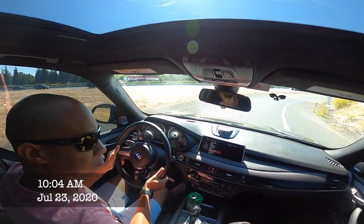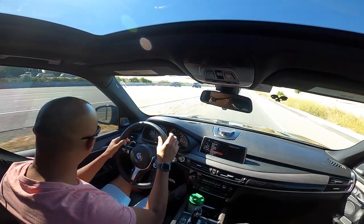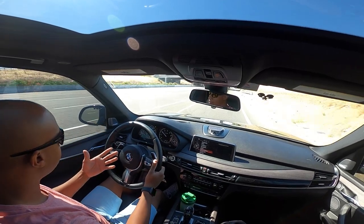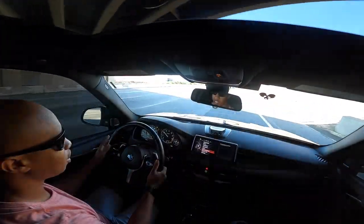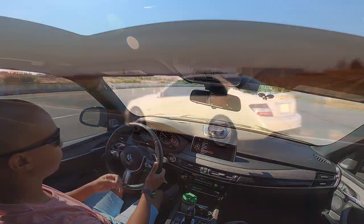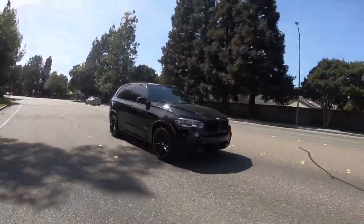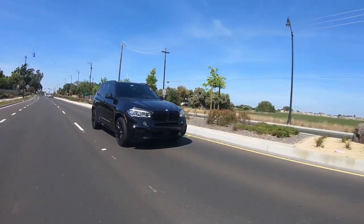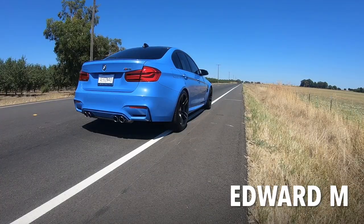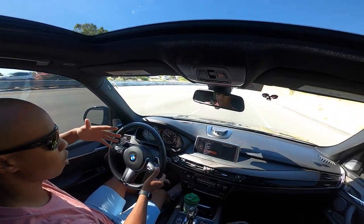Hey guys, welcome back to the channel. This is a video I really did not want to film — not because I don't want to film, but basically, if you saw the title, it's about the first problem with the X5. I'm not going to sugarcoat anything. I'm going to be real and tell you what's going on with my car.